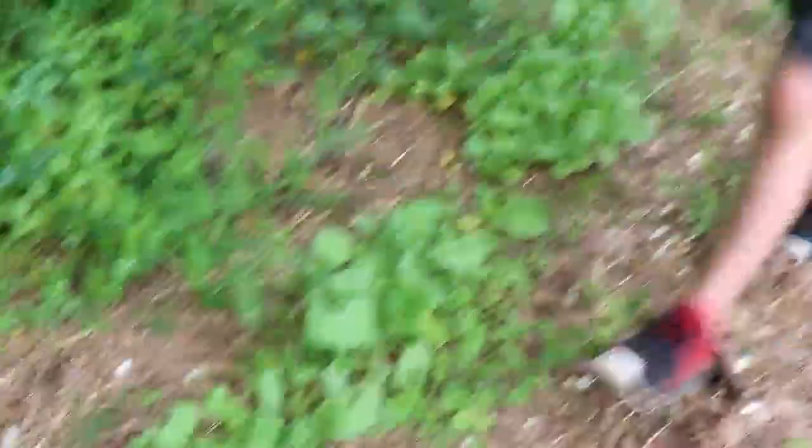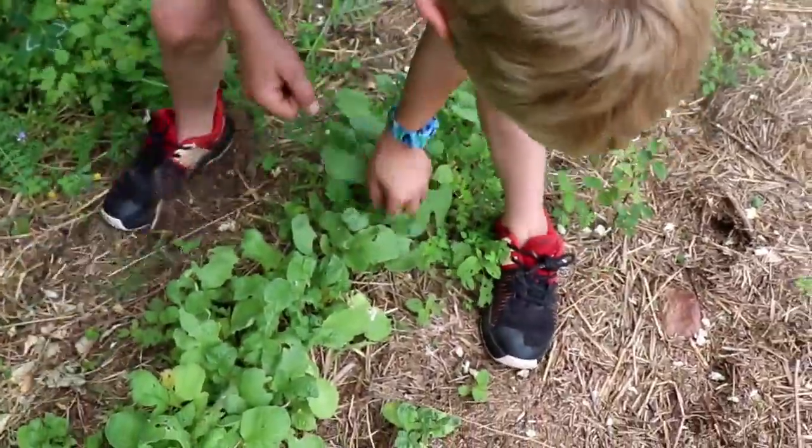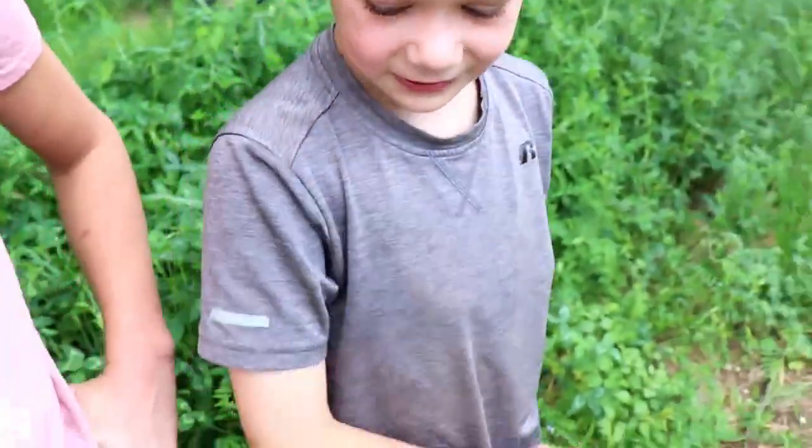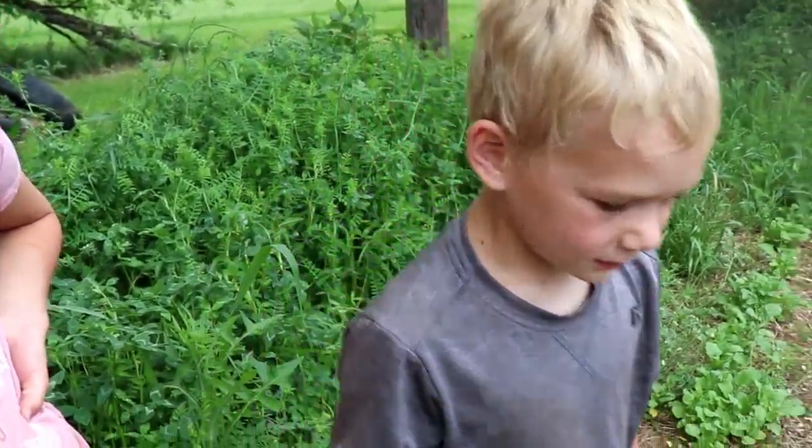You better eat your radishes — all the radishes are yours, remember? I planted them just for you. And Owen.